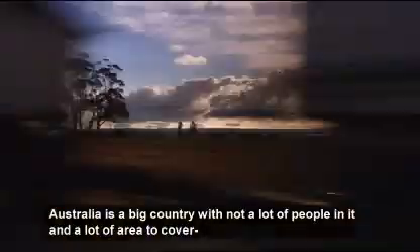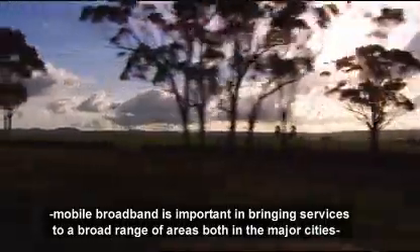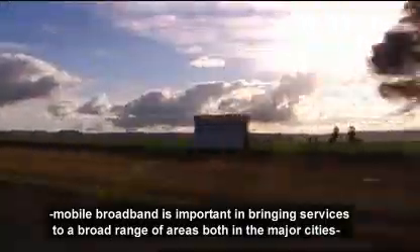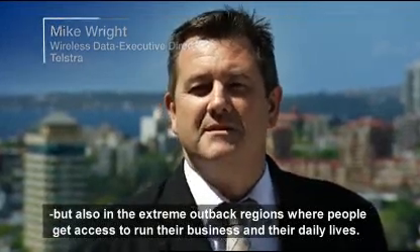Australia is a big country with not a lot of people in it and a lot of area to cover, so mobile broadband is important in terms of bringing services to a broad range of areas — both in the major cities but also some of the extreme outback regions where people get access to run their businesses and their daily lives.